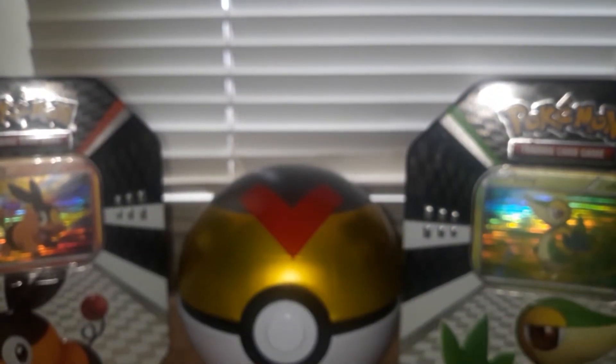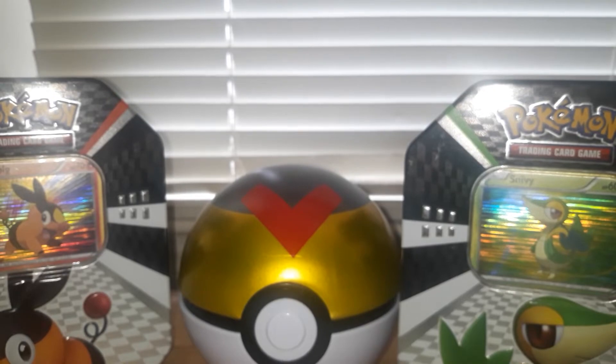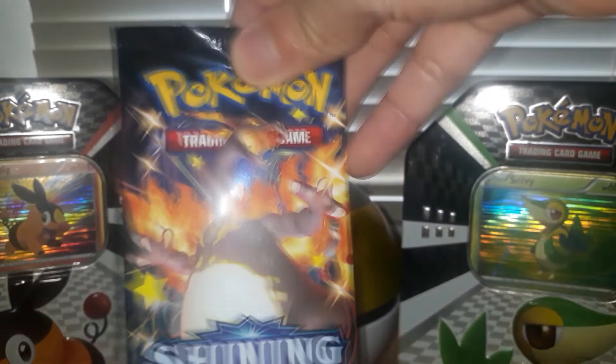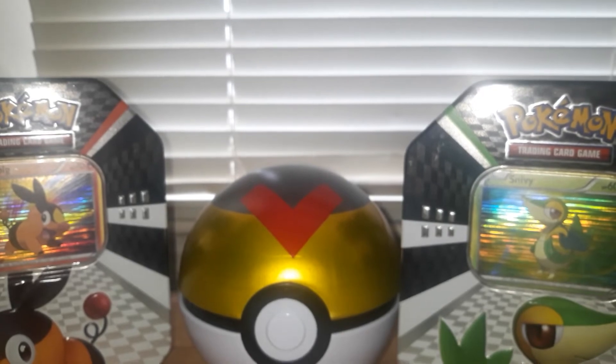The code card was interesting but we didn't get anything great. It's alright — time to open the last pack. Hopefully we pull something good.